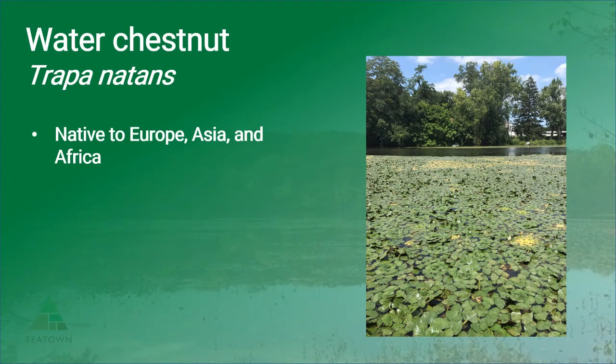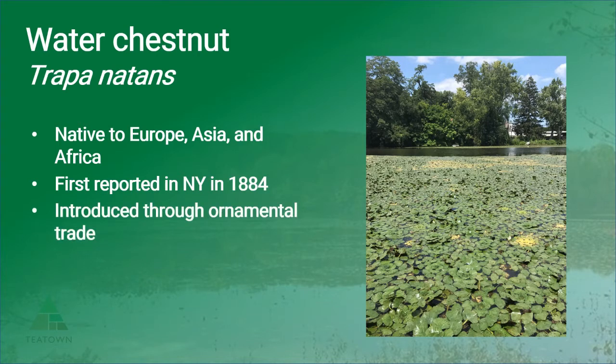Water chestnut is native to Europe, Asia, and Africa and is yet another one of our earliest invaders. This plant was first reported in New York in 1884. Water chestnut was introduced as an ornamental pond plant, but because it can quickly take over an entire pond, the plant was likely able to spread into natural areas through discard of unwanted plants, as well as by its sharp barbed seeds hitchhiking on waterfowl.